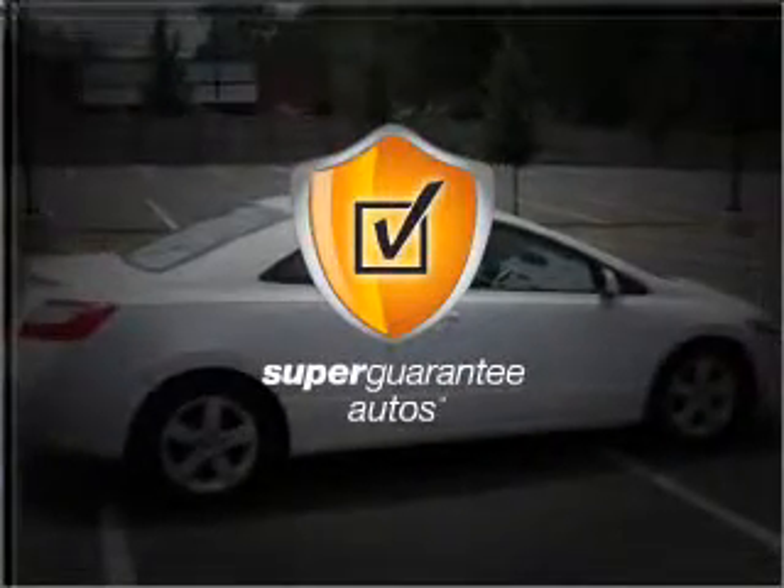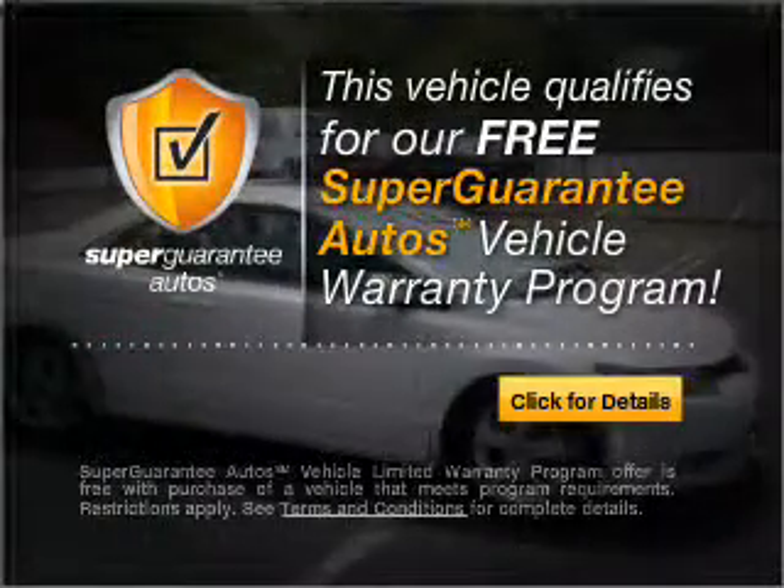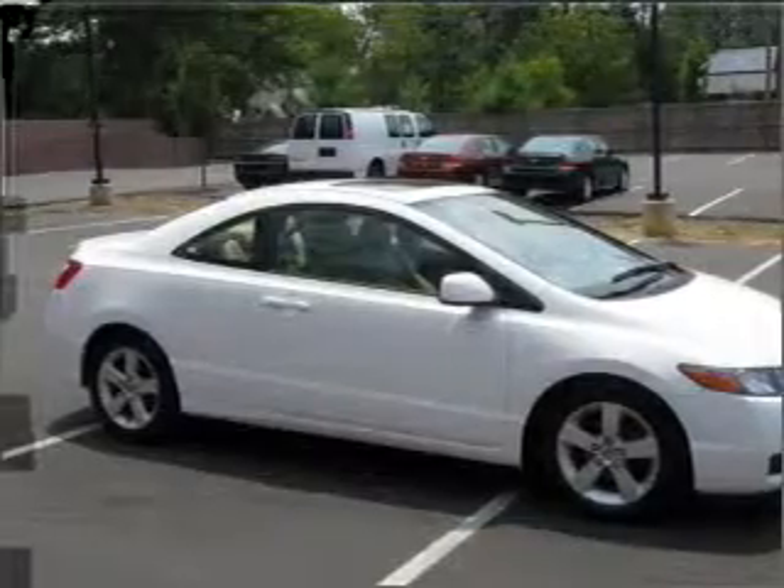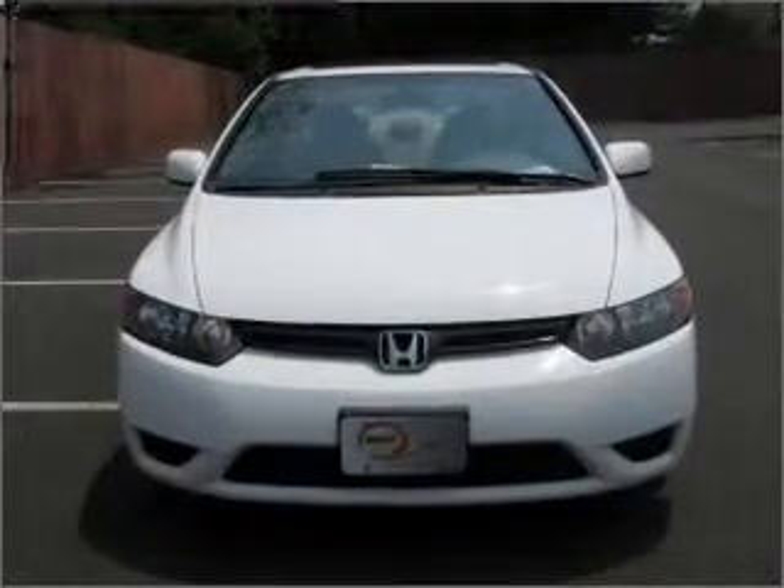This vehicle qualifies for our free Super Guarantee Autos Vehicle Warranty Program. Buy a vehicle and get a free warranty from us, only at EveryCarListed.com. Premium wheels lend a distinctive appearance.